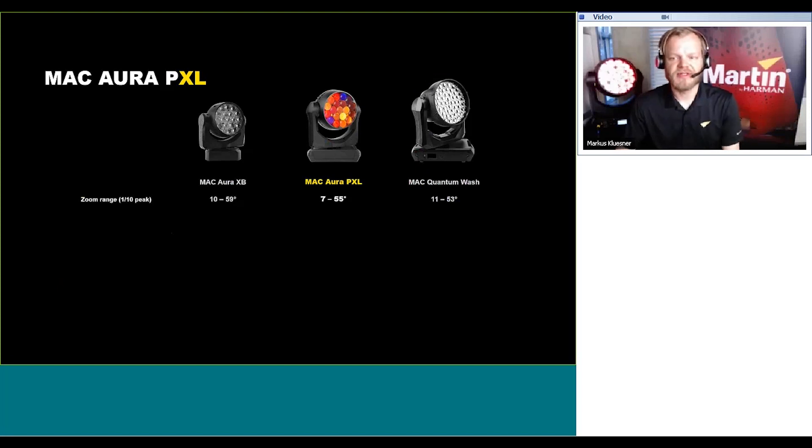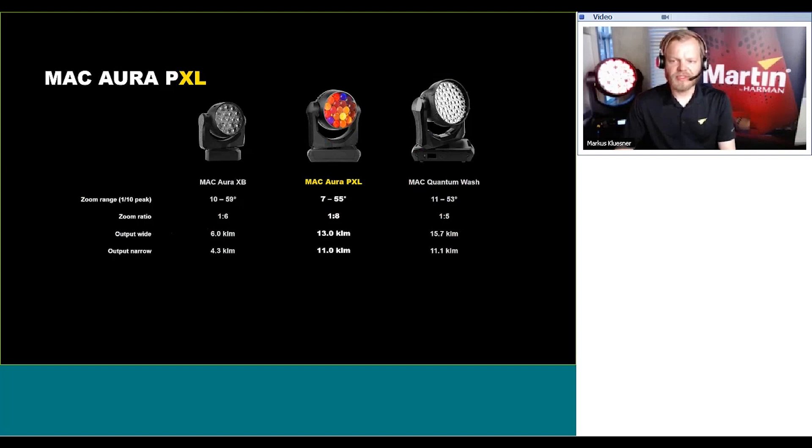Diving into detail comparison between the Mac Aura style products: the Mac Aura PXL has a wider zoom range of 7 to 55 degrees at one-tenth peak, coming in at a zoom ratio of 1 to 8. We have much more output — coming in at 13 kilolumens in wide with the Aura PXL, compared to 6 kilolumens on the Aura XP and 15.7 kilolumens on the Mac Quantum Wash. Aura lumens output is 11 kilolumens, almost on par with the Quantum Wash and more than double compared to the Aura XP.